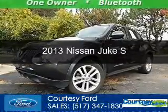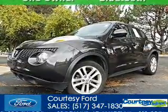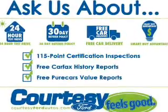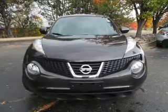This is a used 2013 Nissan Juke, powered by front wheel drive, a 1.6 liter four-cylinder engine, and an automatic transmission.